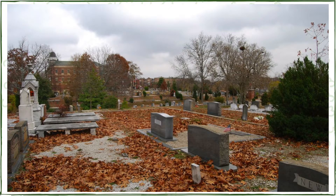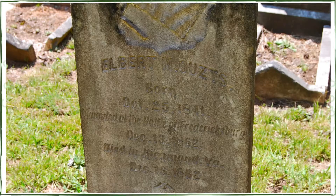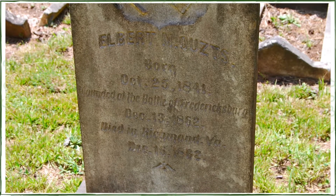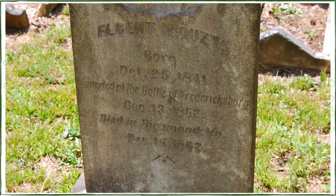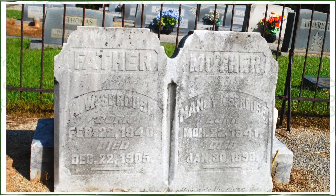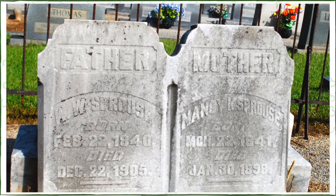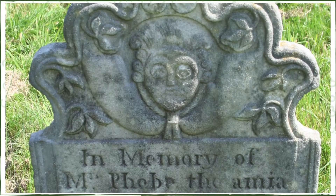So how can cemeteries be helpful in genealogy research? Firstly, they can provide a lot of standard vital records information such as names and dates, possibly locations where your ancestors were born and died, and maybe even prove relationships. Sometimes a headstone will say 'wife of' or 'child of.' You might even see some old-fashioned terms that we no longer use.